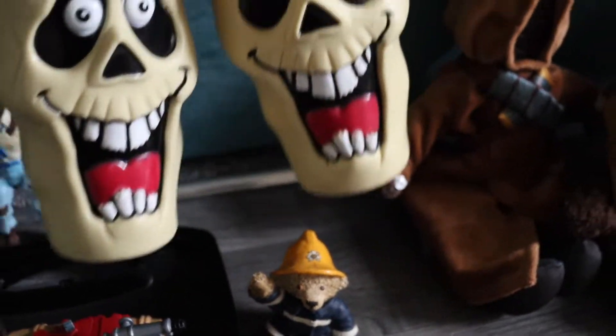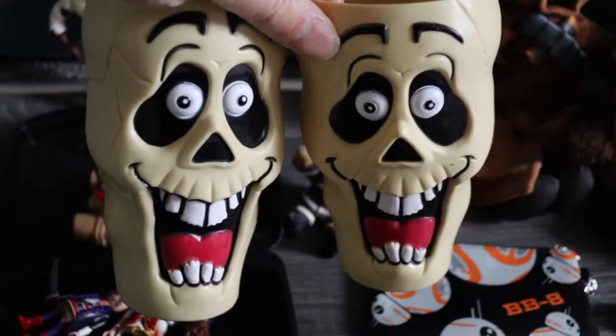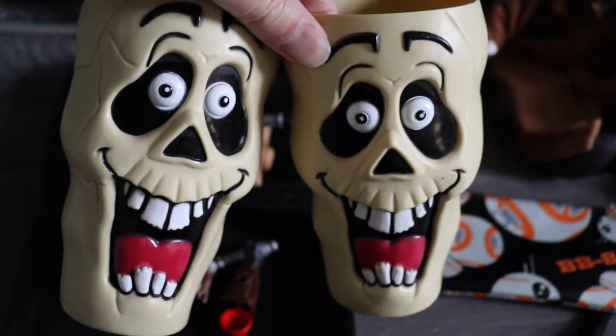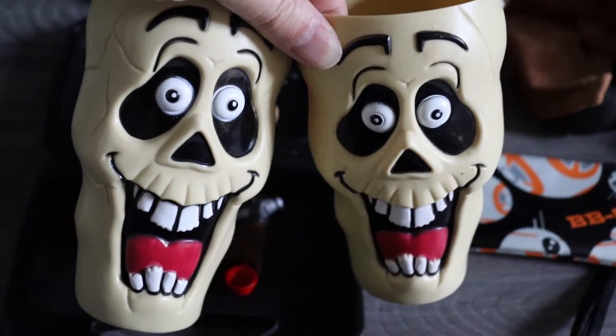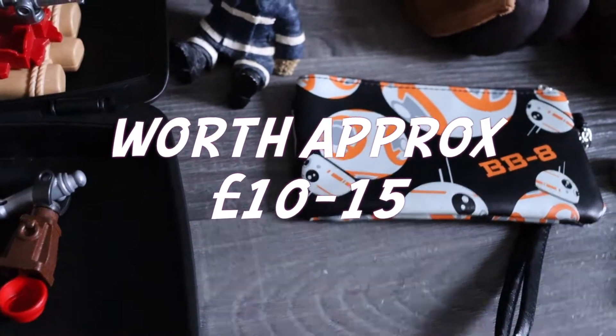Next I saw these on the floor on a stall. Halloween's coming up this month so I thought these would be ideal for someone. I asked her how much and she only wanted 50p for both of them, so I grabbed them. I should easily be able to get my money back on those — I'll look them up to see what they go for.